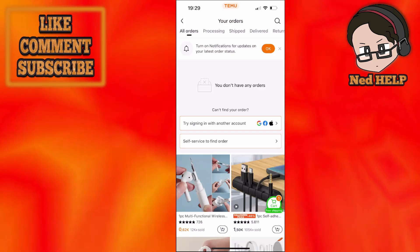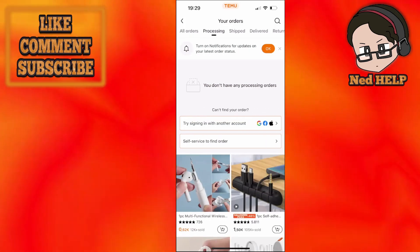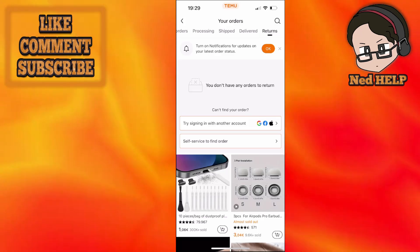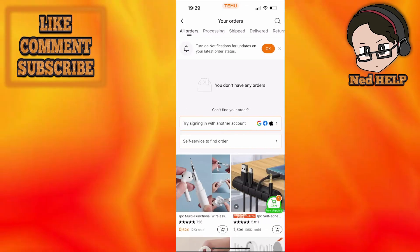If you want to track them, you can go into different fields at the top: processing orders, shipped orders, delivered orders, and if you have made any returns, you will find them at the very last slot. To track your orders, go to the orders tab.